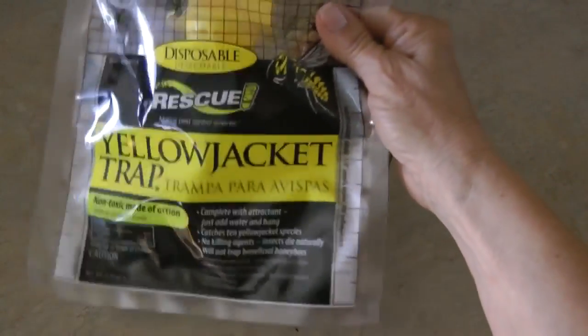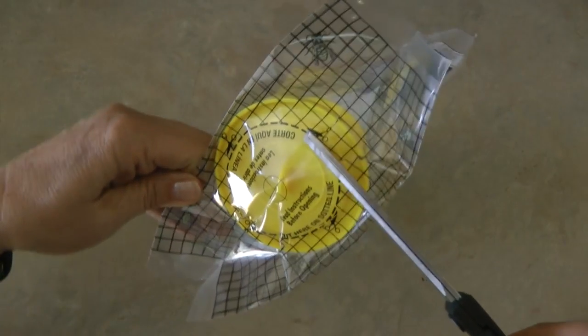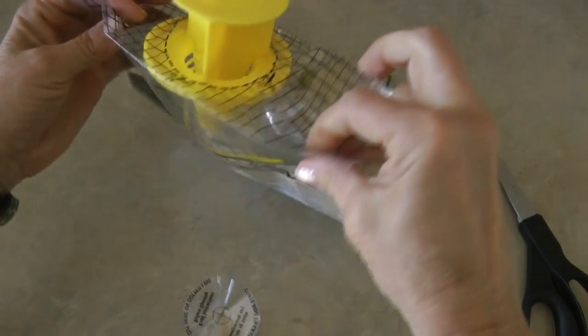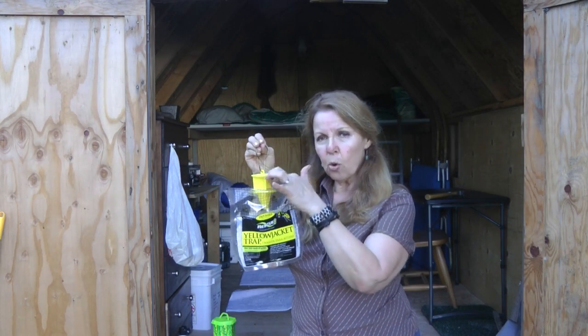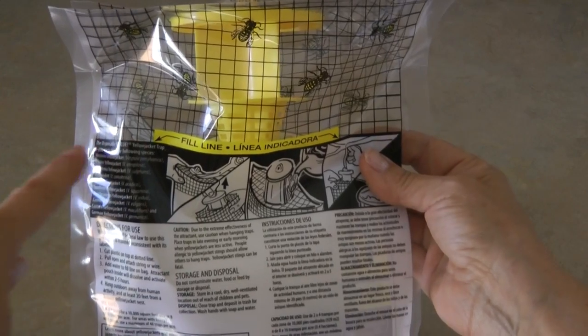This one is like a plastic bag and it has bait inside. What you do is you cut open the circle at the top, pull up the lid, add your own hanger, and then there is bait inside. So you take some water and pour it down into the hole and fill it up to the fill line.